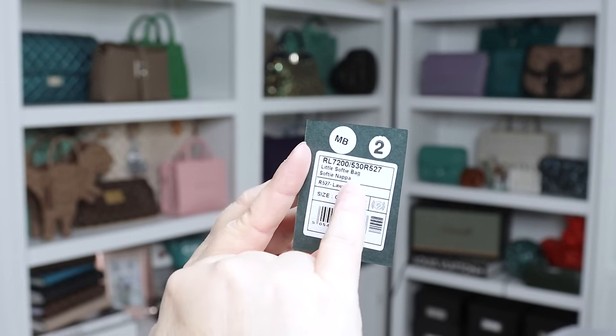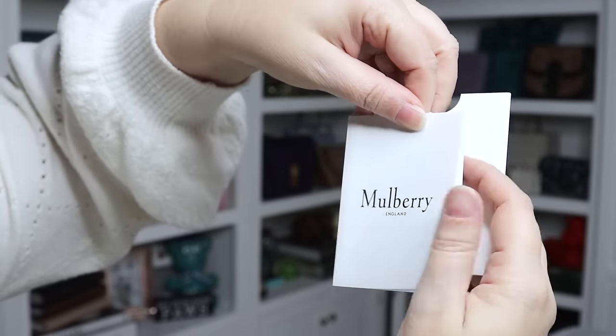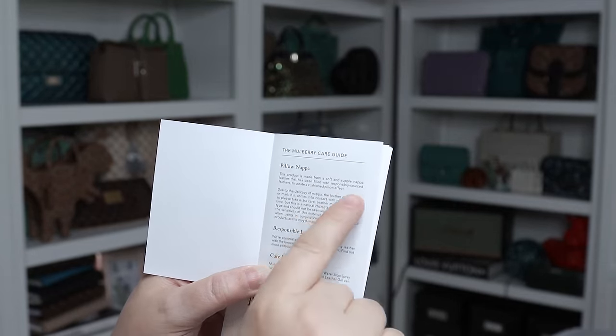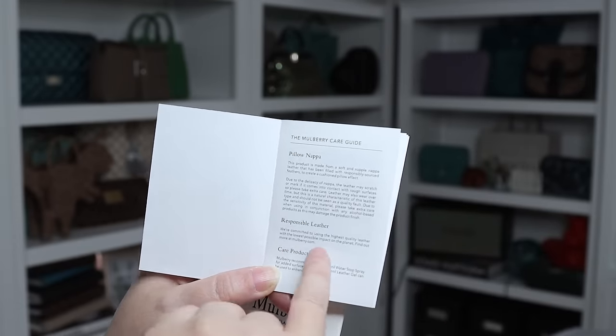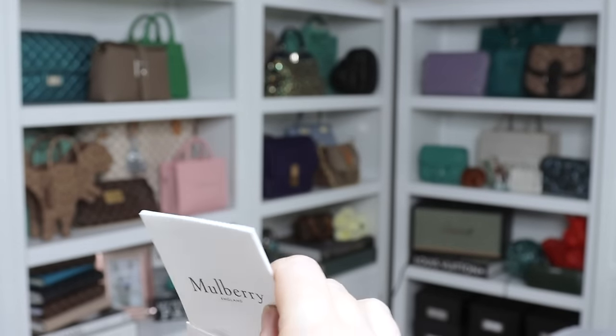I'll also do dimensions, what fits, mod shots, all the usual stuff. Dimensions: it is nine inches across the bottom, seven inches tall, and the depth is about three to four inches empty — though it's smushy and will expand when you put things in. Looking at the paperwork — there's a little card that says 'Mulberry England,' and on the back it says 'Little Softie bag, Softie Napa.' So that's Napa leather, and the color is lawn green. The booklet inside is the care policy: it notes 'pillow Napa — made from soft and supple Napa leather filled with responsibly sourced feathers to create a cushioned pillow effect.' Due to the delicacy of Napa, the leather may scratch if it comes into contact with rough surfaces.